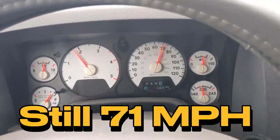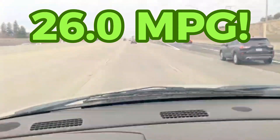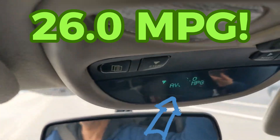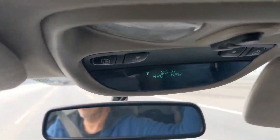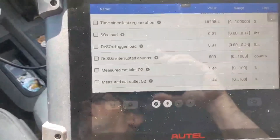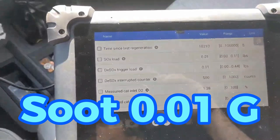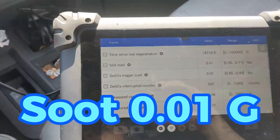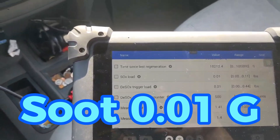As you can see, the mileage has gone up to 26 miles per gallon — that is a huge increase. On this trip we've gone about 38 to 40 miles steady, and now you can see the soot load is 0.01, which is like brand new out of the box.